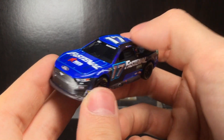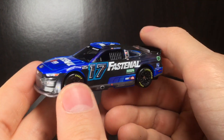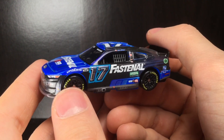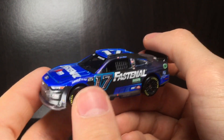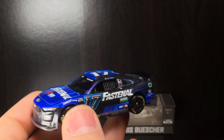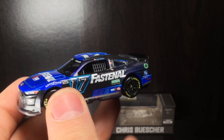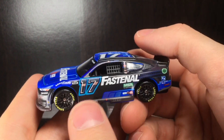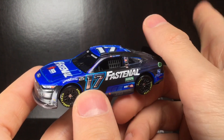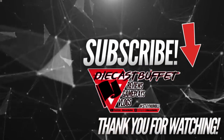I really like this car, guys. There's no damage, but I like it because it has different alternate logos which really spice up a diecast series. That's all for now — thank you all for watching. Make sure to like, comment, and subscribe for more NASCAR diecast content. We have more diecast reviews coming to the channel, so stay tuned. That's all for now — Diecast Buffet signing off.